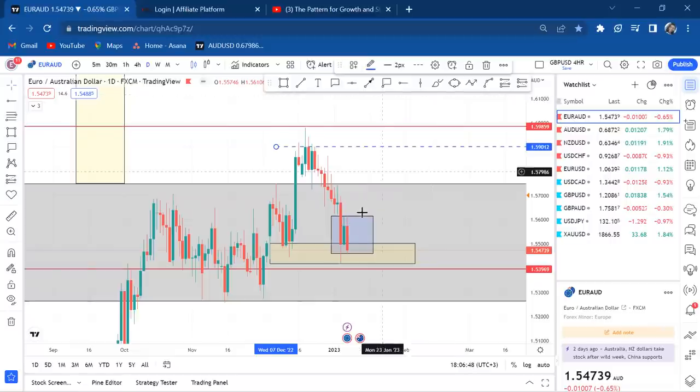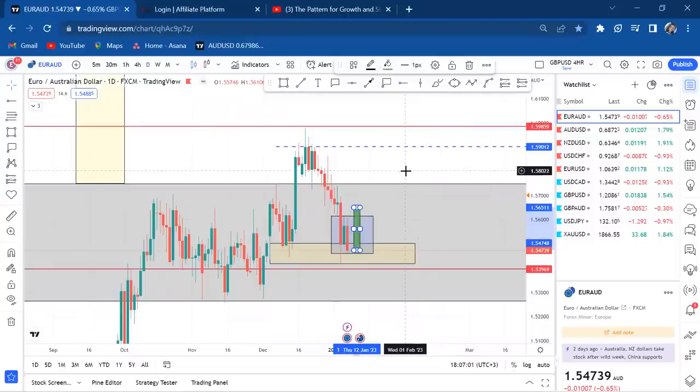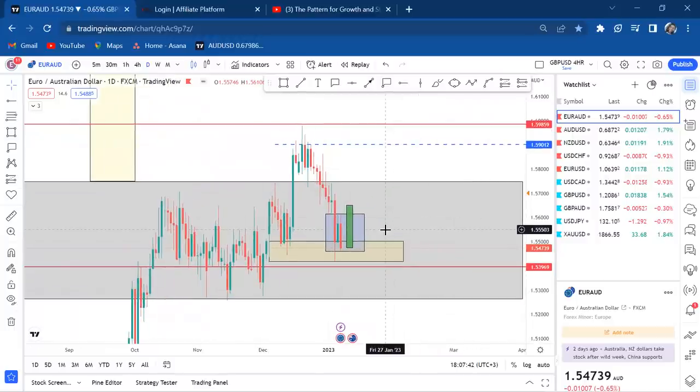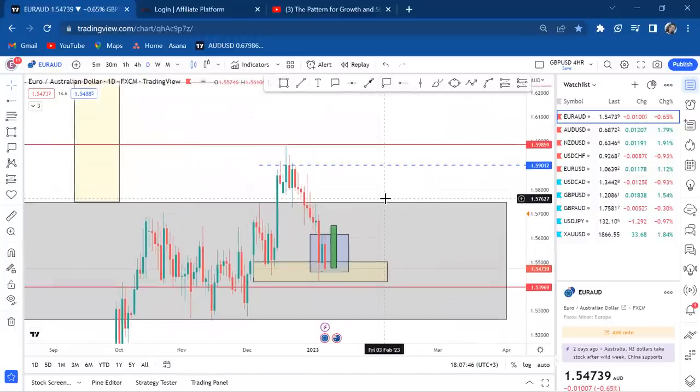The entry trigger to buy EUR/AUD is if Monday's candle prints an engulf on that red candle. We have to be patient with Monday's candle. Don't go to the four-hour chart for confirmation — four-hour is for entry, not confirmation. Confirmation comes from the daily, weekly, and monthly timeframes. Monthly confirmed a buy via the December engulf; weekly confirmed via the double bottom and ranging channel break; daily shows a retest with a possible double bottom.